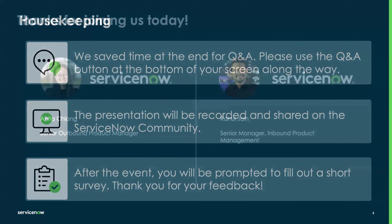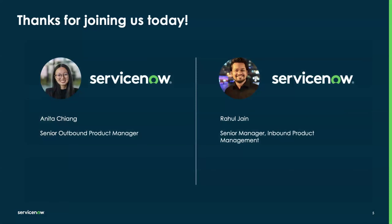Thank you for joining us today. My name is Anita Chang. I'm a Senior Outbound Product Manager for our retail products. And I'll let Rahul introduce himself. Hi everyone, my name is Rahul. I'm part of the inbound product management team at ServiceNow, looking at retail products. Looking forward to this webinar today.